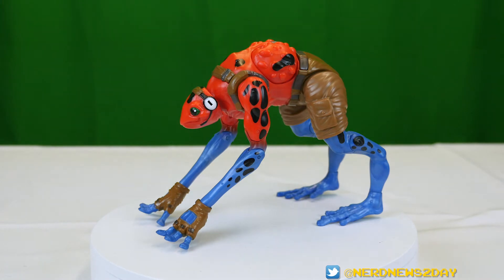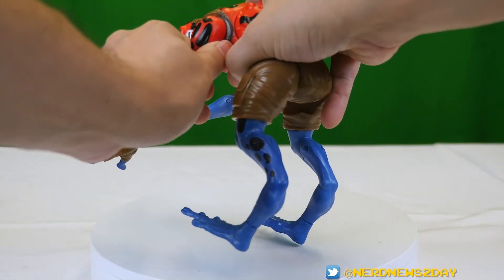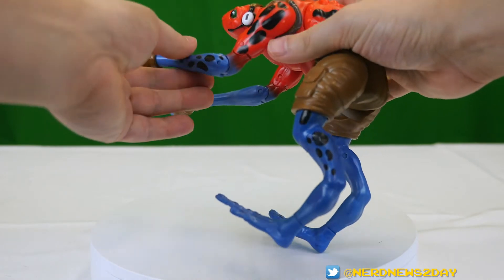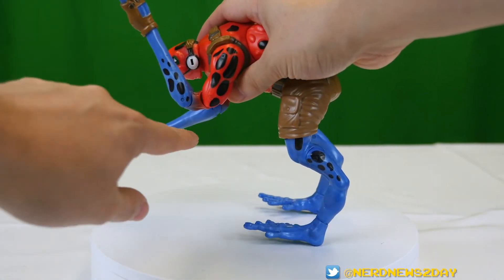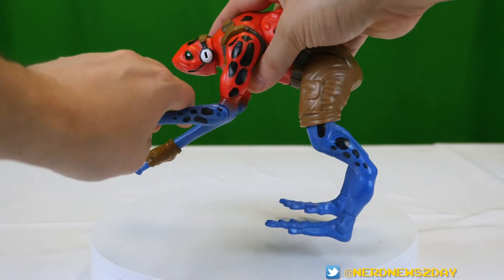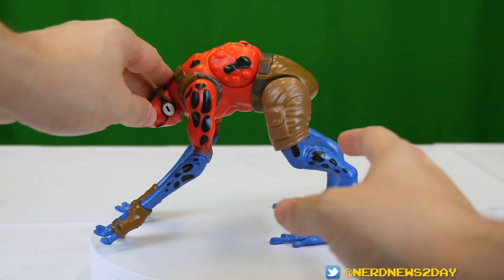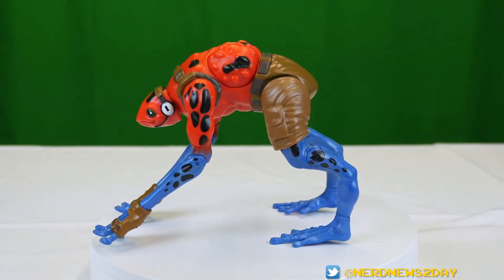The 15 points are still somewhat limited because of his stance. They include his head which turns, shoulders which have some movement — a little stiff but they do move — a double-jointed elbow, which is nice, wrists that can move, knees that bend, and the legs have some movement. Really that leg movement is more about getting him into his action pose.